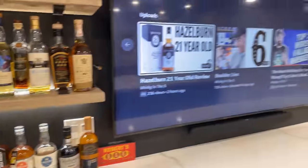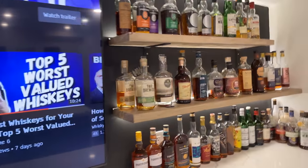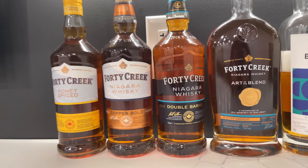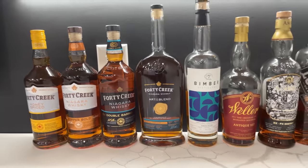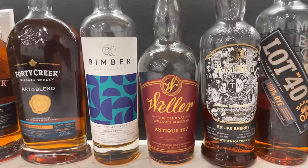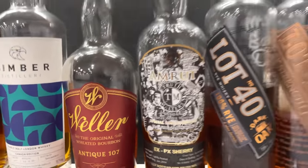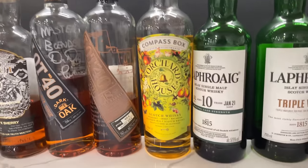You guys have seen this setup a few times — the TV's in the middle. I'll go over to the stuff that I have reviewed, or at least things I won't be reviewing, that's why it's here. These 40 Creeks here, the newest release which is the Art of Blend — you can check out a post I made on Instagram. We got the Bimber that I raved about. That one with the graffiti art is an Amrut — it's really really good, one of the best Amruts I've tried in a while. Two Lot 40s, the Dark Oak and the 18 year old. Big fan of this Compass Box right here.